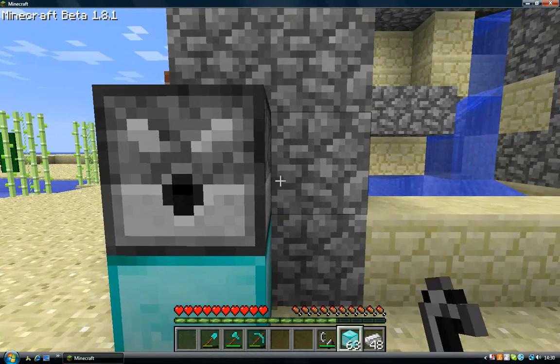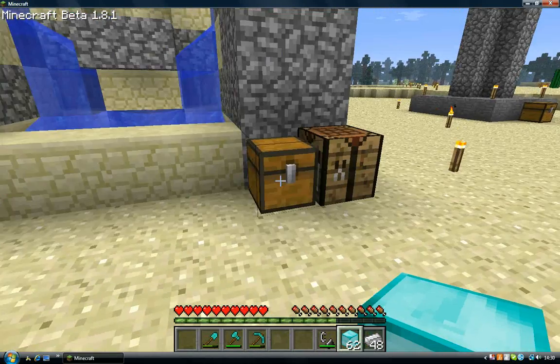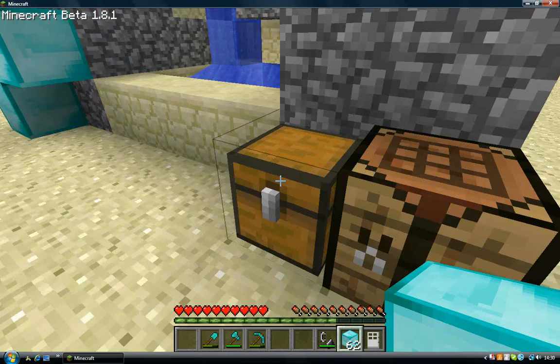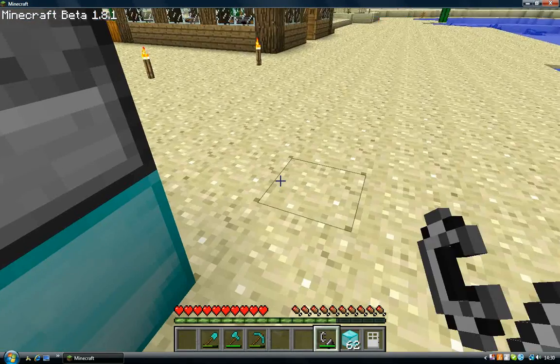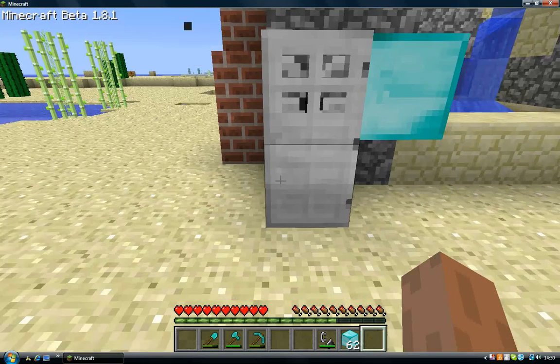I'm going to put it in there. I'm going to get my iron and make an iron door real quick for you guys. Iron door - yeah, what you want to do with the iron door to get it right - just stand just to the edge of it so it goes there. See?